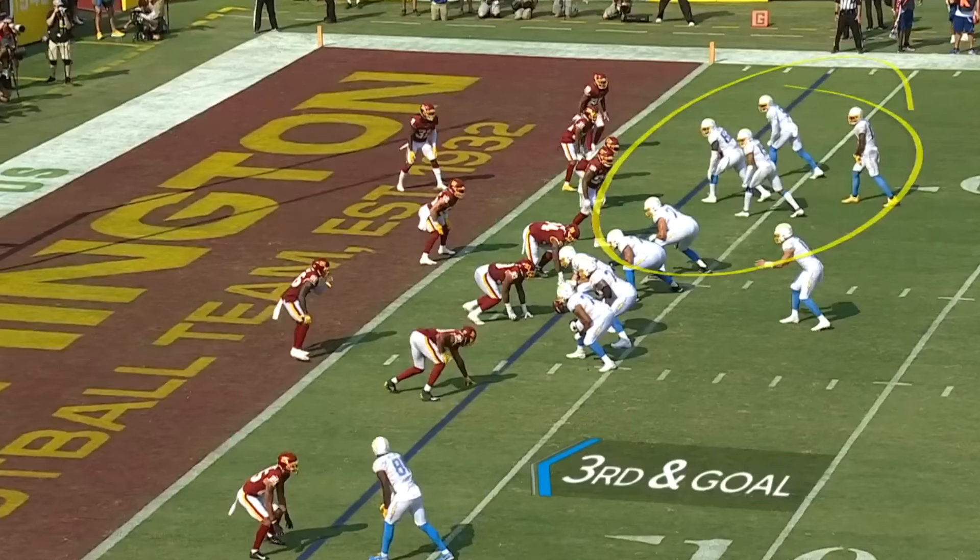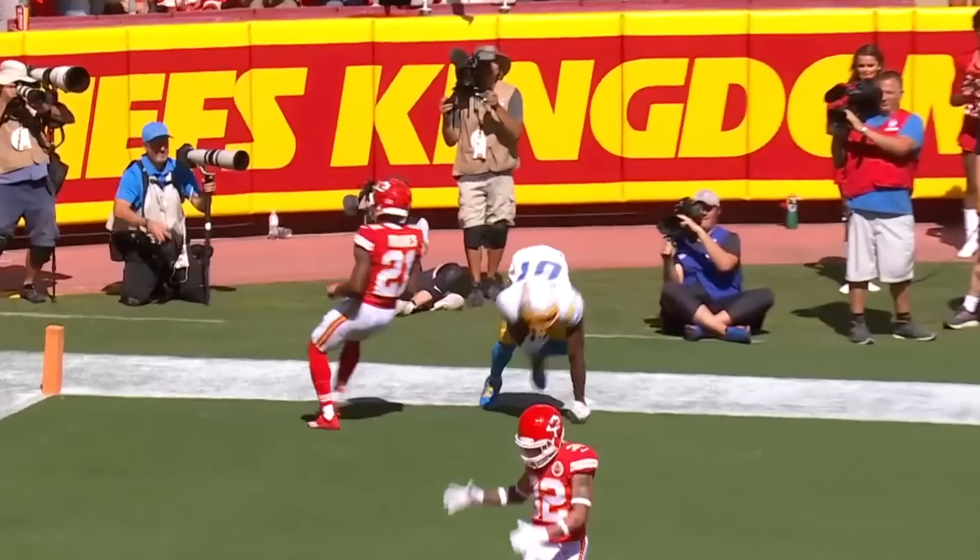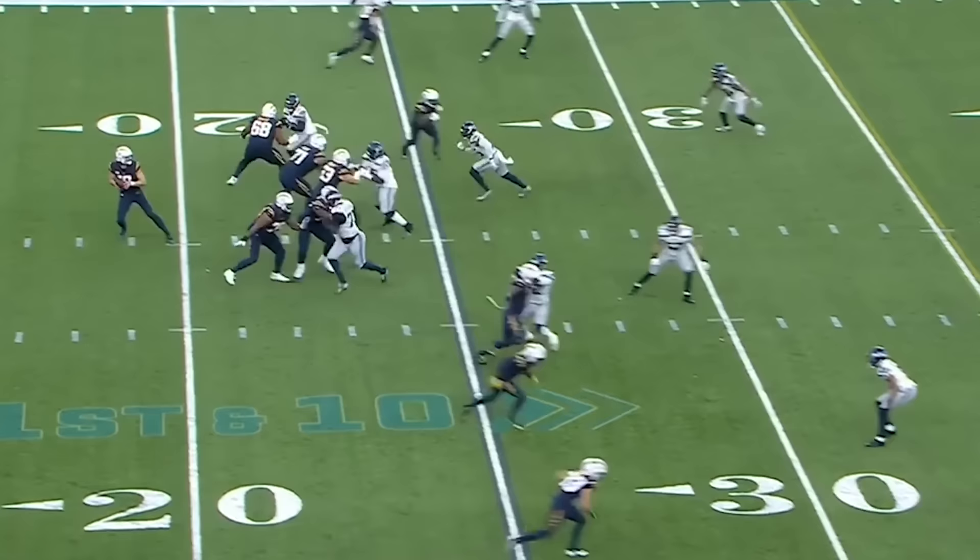Touchdown! Third and goal, goes the other direction to the end zone. It is a touchdown for the third straight week. Wilson had a pretty high bar in Seattle.